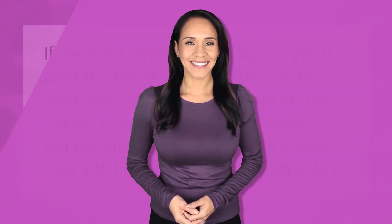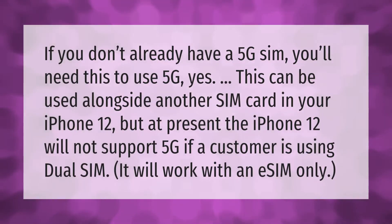If you don't already have a 5G SIM, you'll need one to use 5G. This can be used alongside another SIM card in your iPhone 12, but at present the iPhone 12 will not support 5G if a customer is using dual SIM — it will work with an eSIM only.